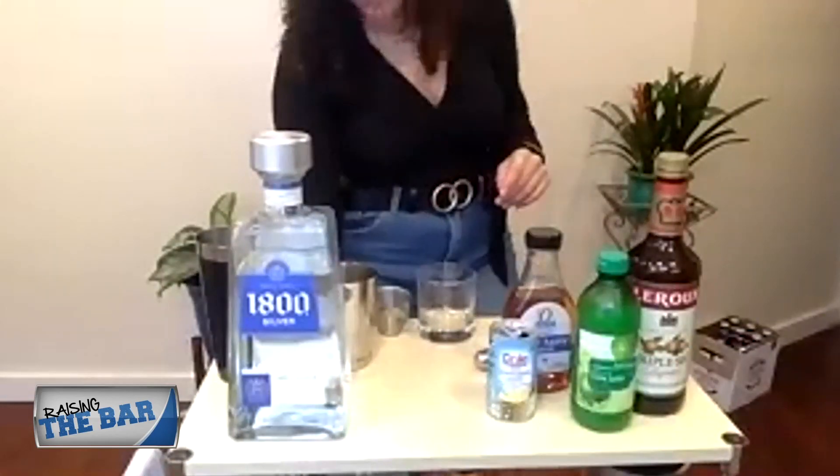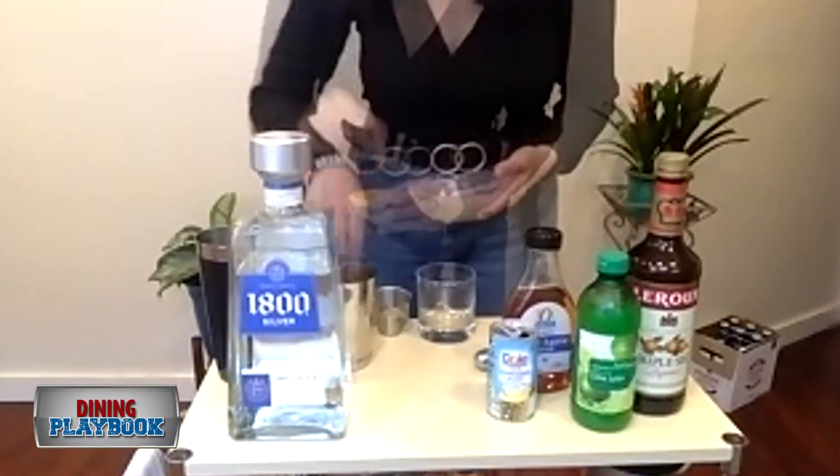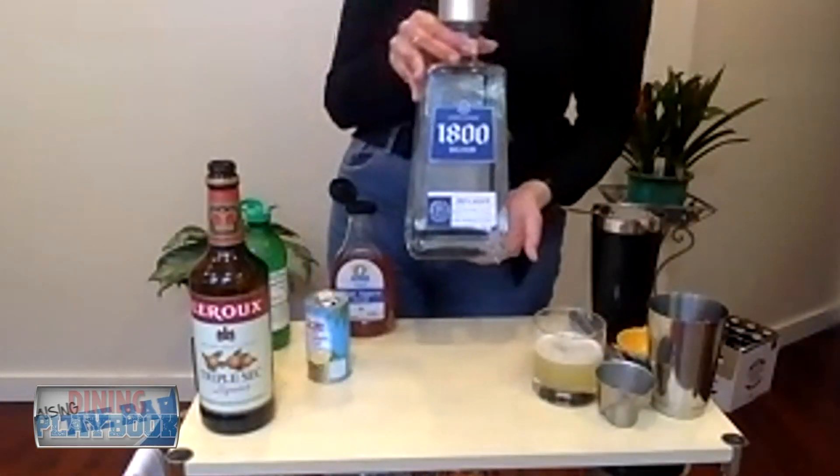So first, we're going to start by muddling a few jalapeños. And it all depends on how spicy you like your cocktail. Then add pineapple, put some ice in there, and 1800 tequila.